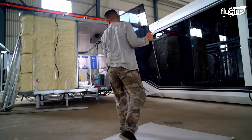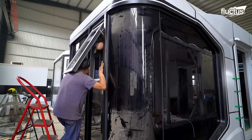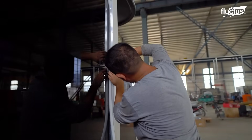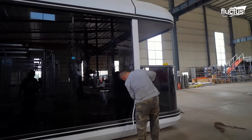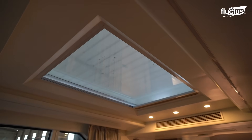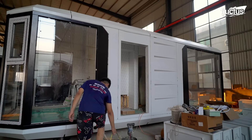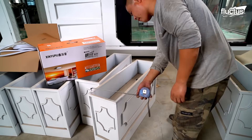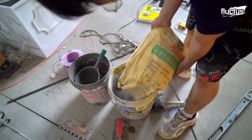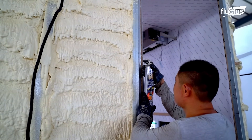Precision-engineered windows are installed to invite in ample natural light and provide expansive views of the surrounding environment, also helping to enhance the perception of space within these compact structures. Carpenters next install custom wooden panels and decorative finishes, while aluminum cladding paired with polyurethane foam delivers top-tier insulation.